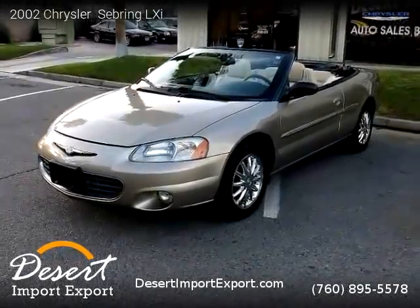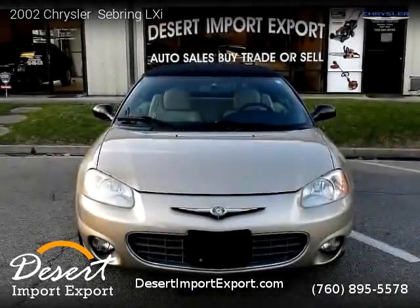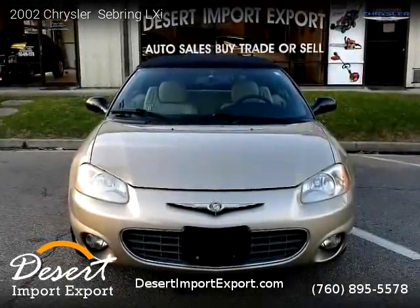This vehicle is a 2002 Chrysler Sebring LXI with 97,630 miles. Brought to you by Desert Import Export.